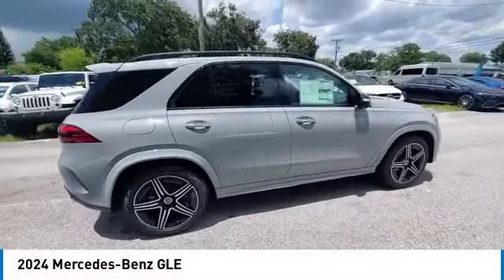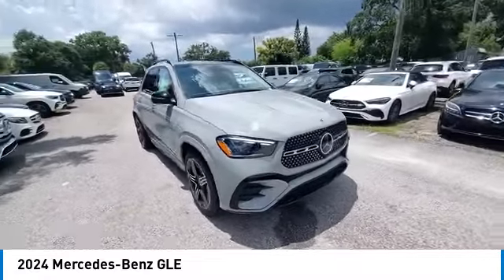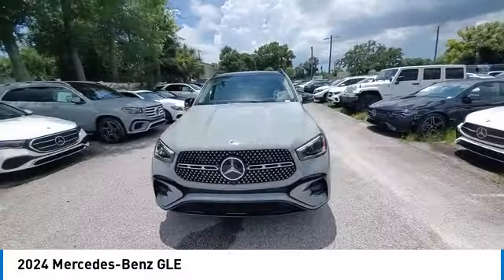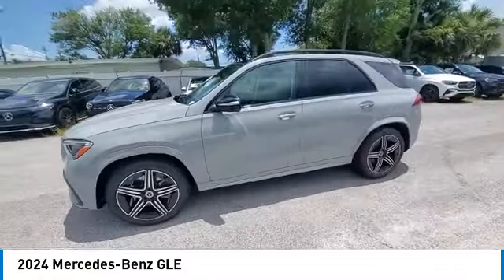Brake assist, remote keyless entry, four-wheel disc brakes, power moonroof, and speed control. Take this vehicle for a spin and see why so many shoppers are now proud owners.